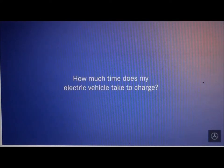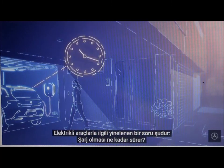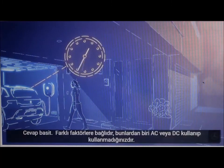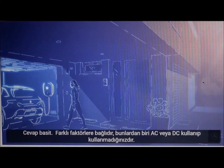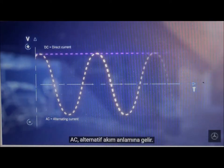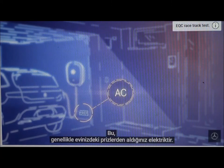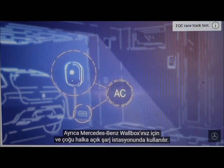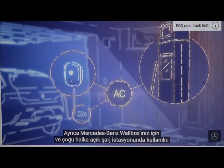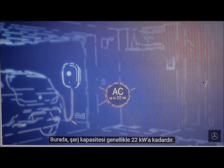How much time does my electric vehicle take to charge? A recurring question regarding electric vehicles is: how long does it take to charge? The answer is simple — it depends on different factors, one of them being whether you are using AC or DC. AC means alternating current, which is the electricity you usually get from the outlets in your home. It is also used for your Mercedes-Benz wallbox and at most public charging stations, where the charging capacity is commonly up to 22 kilowatts.